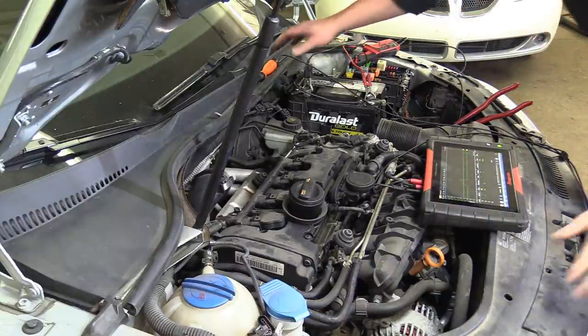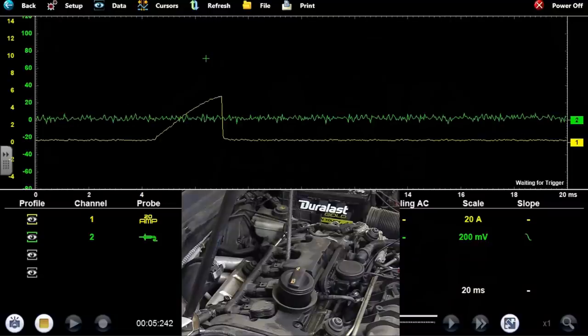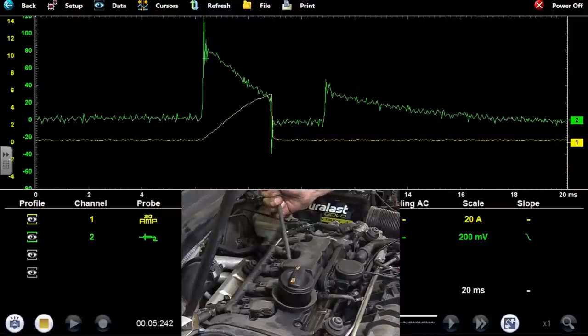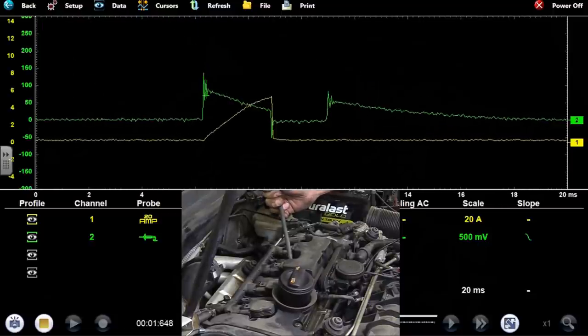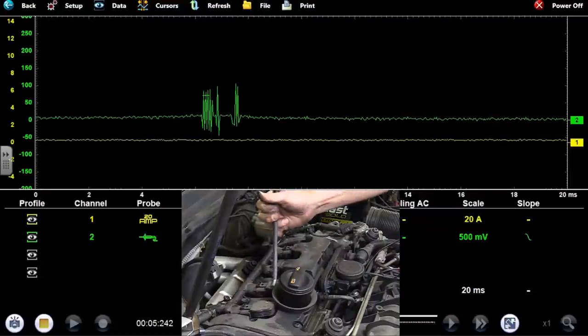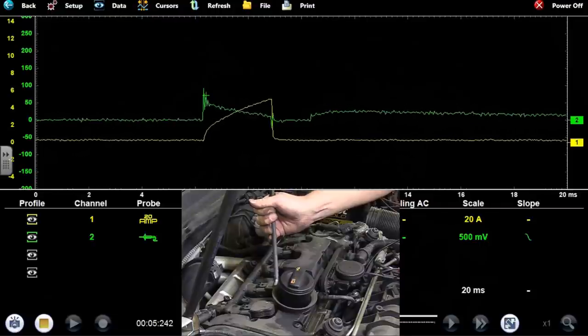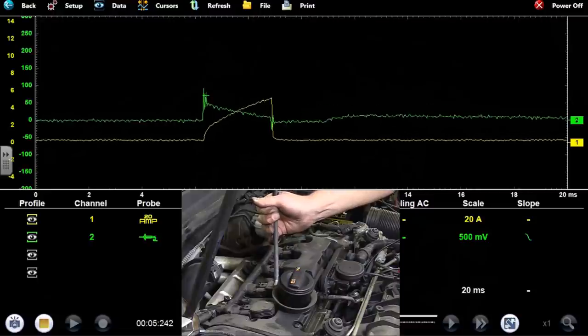Dead miss is gone — I've got a waveform I can use now. Changing back to 500 millivolts. As I'm triggering off channel two, that pattern is good — that's my number three — and there's my shorted coil on number two. No question about it.